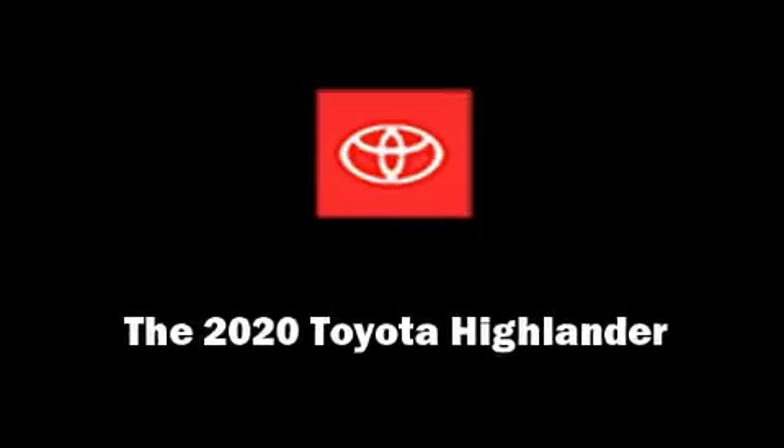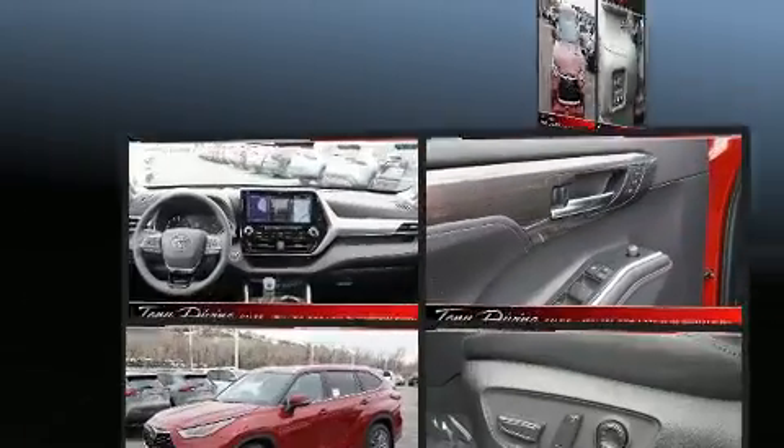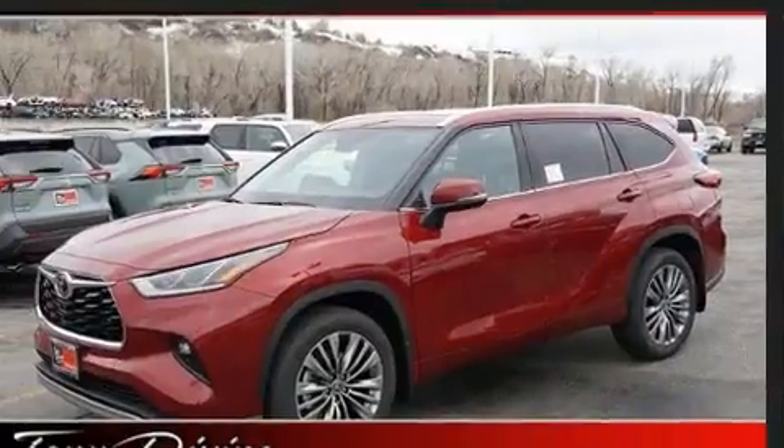Sensibility and practicality define the 2020 Toyota Highlander. Under the hood you'll find a six-cylinder engine with more than 270 horsepower, and for added security, dynamic stability control supplements the drivetrain.